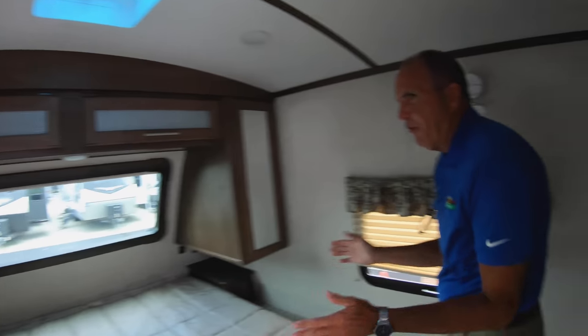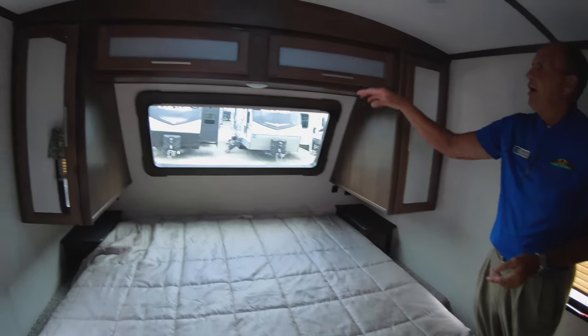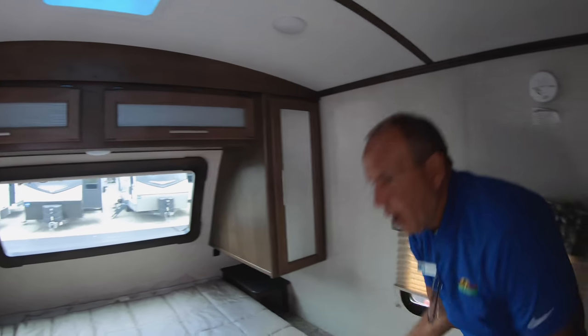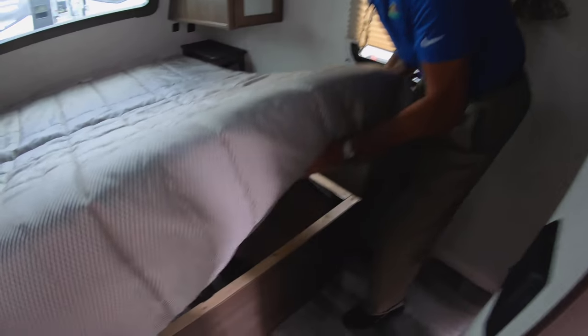As we walk to the bedroom, the neat thing about this is it's a full king bed — not a queen bed, a king bed. You have closets on each side with more storage up above. This bed will raise up on gas struts, so you even have more storage below as well.